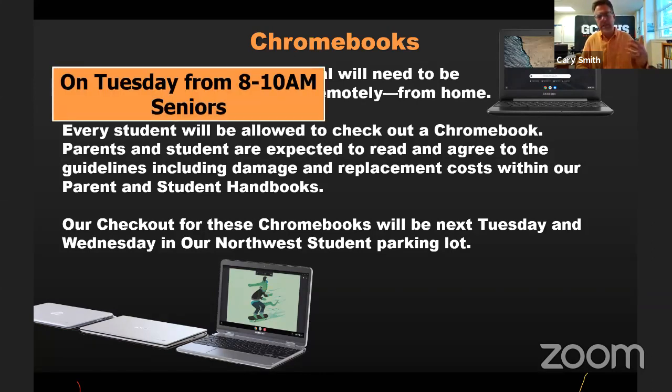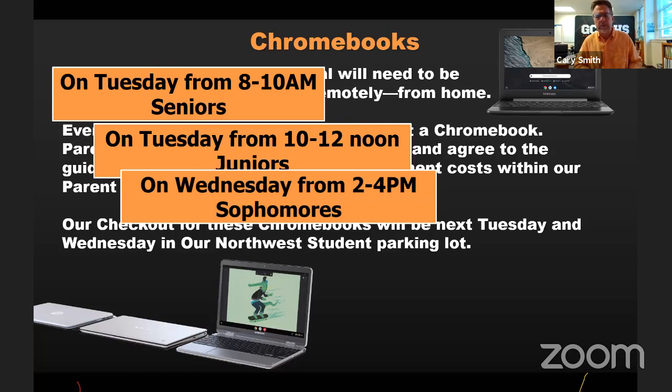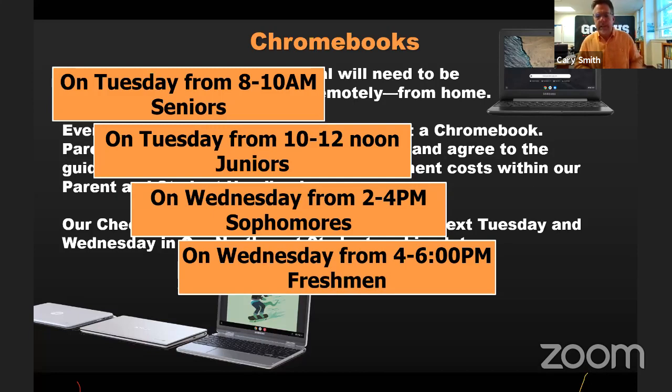Here's the schedule: next Tuesday starting at 8 in the morning, seniors from 8 to 10, juniors from 10 to noon. We'll have cars come in with four lines, scan their ID, scan the computer, and hand it off. Then next day, sophomores from 2 to 4, and freshmen from 4 to 6. Our thinking is that freshmen have to be driven, so we wanted parents who work to have time to get off work and bring their kid.